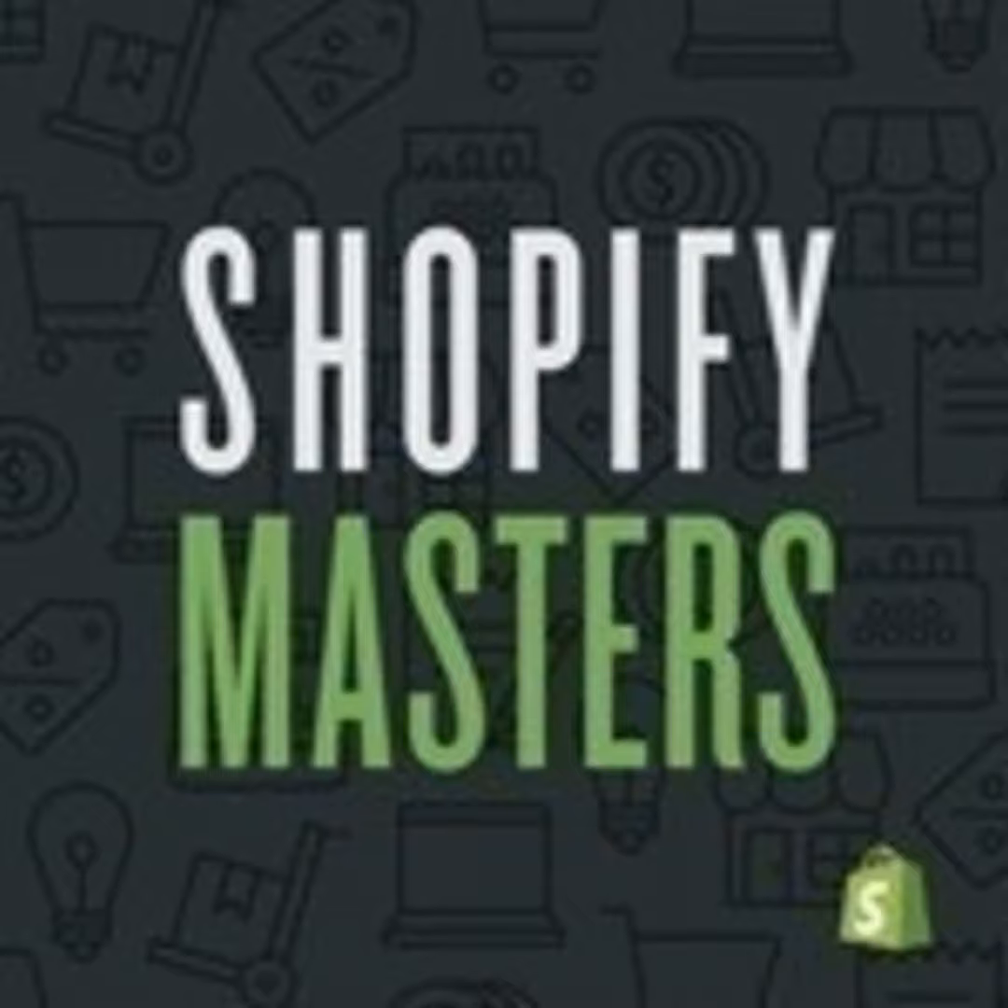Today, I'm joined by Spencer Borup from MagMod. MagMod designs sleek, portable, and durable flash modifiers for amateur and professional photographers, and was started in 2013 and based out of Tucson, Arizona. Welcome, Spencer.